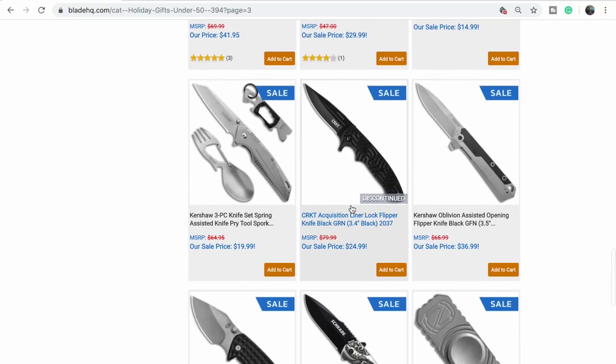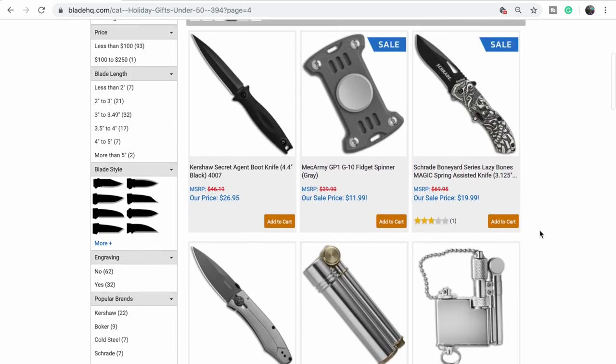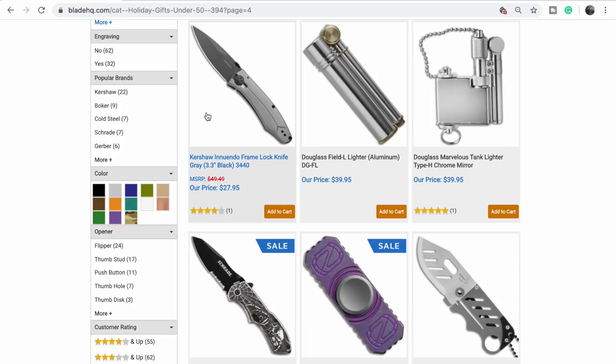All right, we'll get out of here. Oh look at that — that Shred Boneyard is pretty sweet. Buddy wants that. The Innuendo? It's about as plain as you can get. Why is it called the Innuendo?